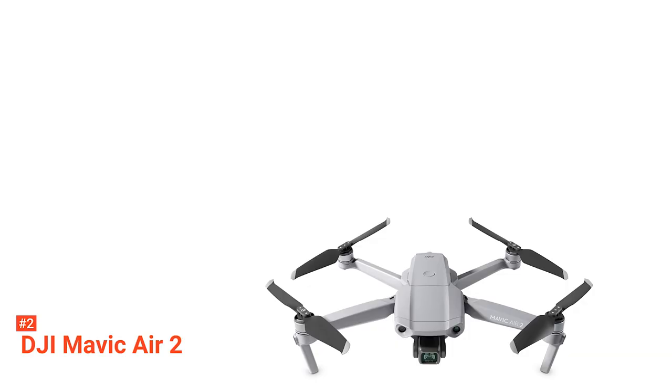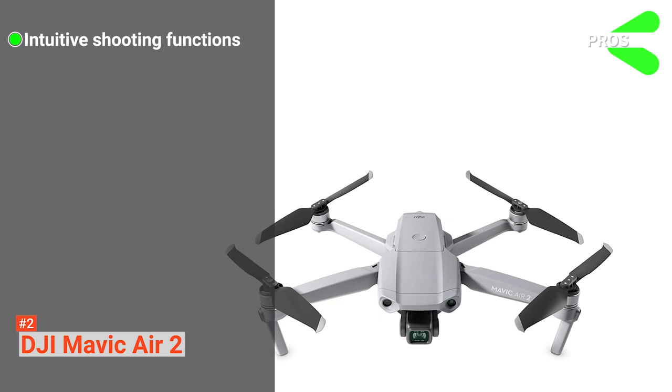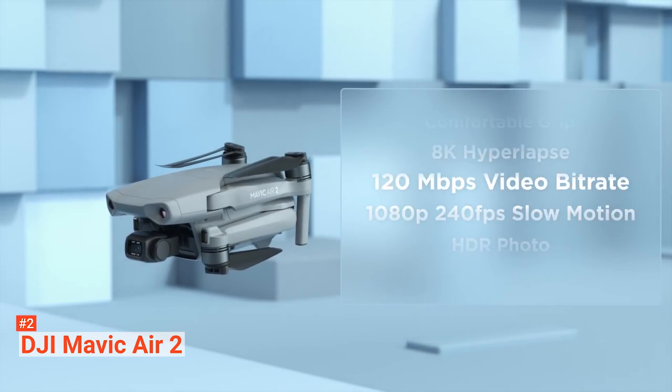Its pros are: it features intuitive shooting functions, it produces high-quality photos, and it allows you to capture fast-paced shots. However, the activation of the app may take a while. DJI Mavic Air 2 produces stunning results when shooting aerial photography. If this is what you are after, go for this budget drone.